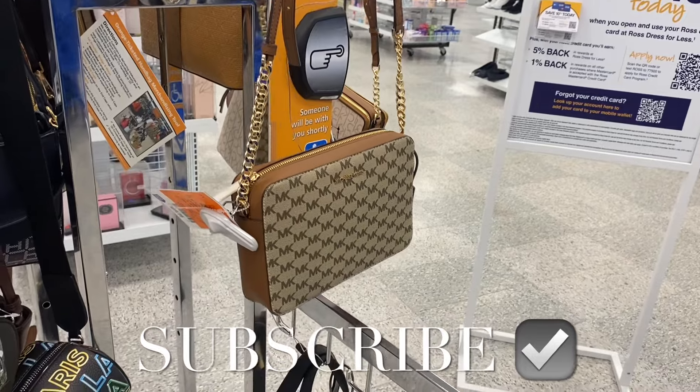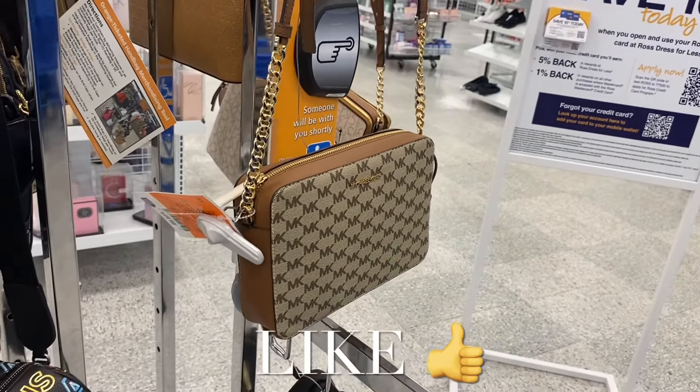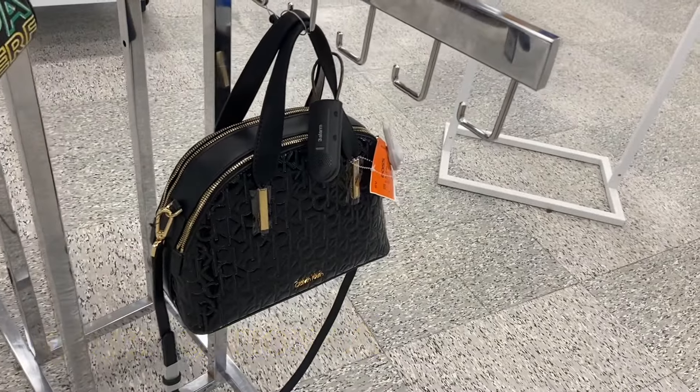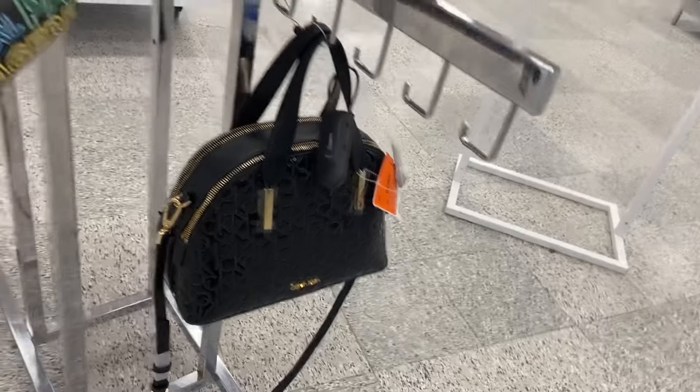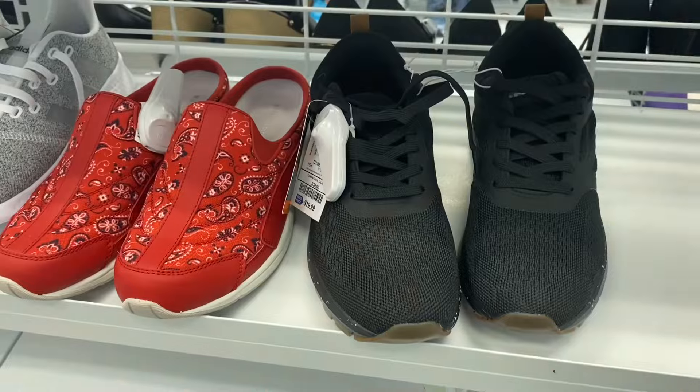Hey, welcome back to my channel! I'm back at Ross to show you what's new. I actually have that purse — it's $69.99, I think I got mine for like $50 at TJ Maxx. They also have this Calvin Klein purse here for $69.99. I love this Karl Lagerfeld purse here too, that one's so cool.